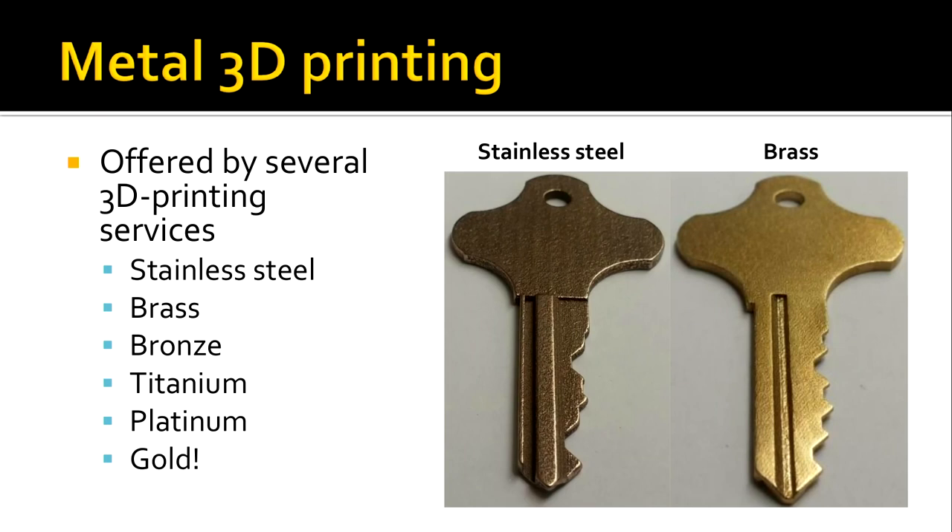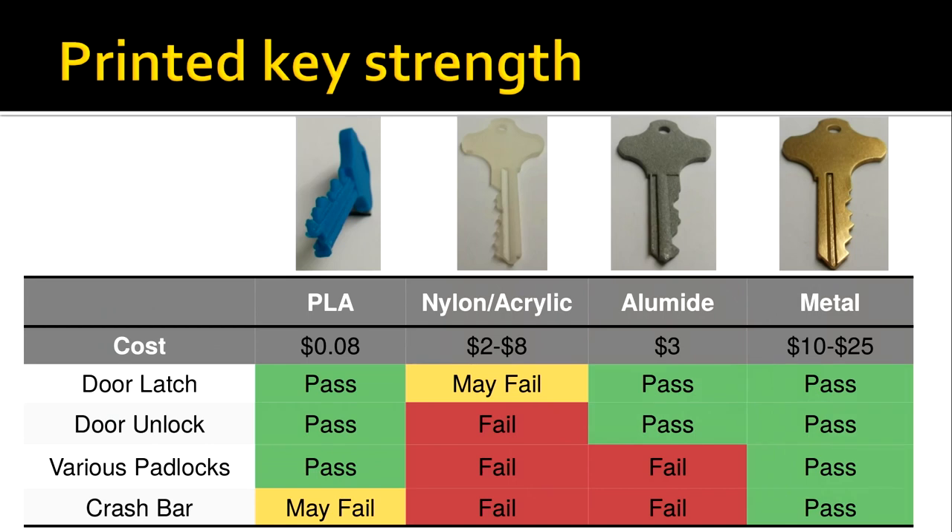We tested several metals: stainless steel, brass, and bronze. Surprisingly, you can print in these metals through 3D printing services — you give them a CAD model and they ship you the object in whatever metal you want. The metal costs a bit more: about $10 for stainless steel and around $25-30 for brass. The metal printed keys worked flawlessly, opening everything we had access to and more. They were about half as strong as real blanks from a hardware store, but still an order of magnitude stronger than needed to open many of these locks.